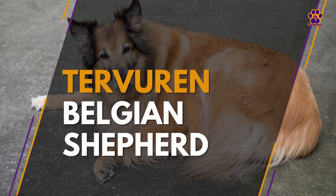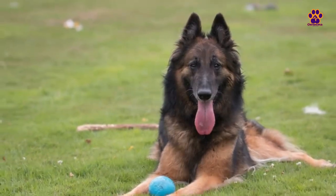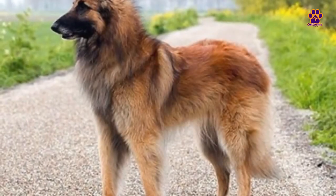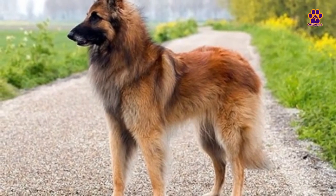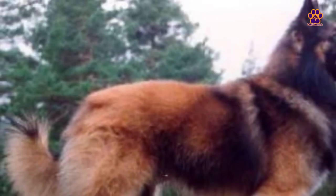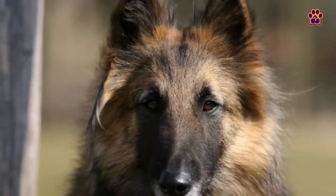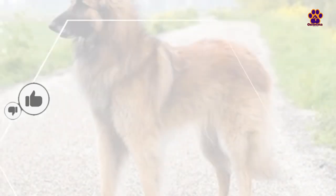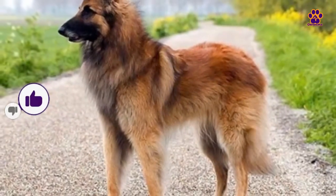Tervuren Belgian Shepherd. The last of the Belgian Shepherd types is the Tervuren, named after the locality where it was first bred in the early 20th century. At that time, it was used as a herding dog and farm guardian. This variety is similar in weight and shape to the Groenendael. The body is also square-shaped, with pointed ears and an elongated muzzle. The eyes are almond-shaped and mostly appear in dark brown, although some dogs have yellow eyes. The Tervuren's coat is long, smooth, abundant, and rough. In terms of color, it is black with reddish areas, and it also presents a black mask around the eyes.